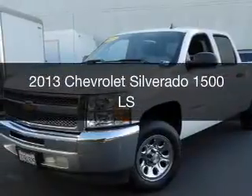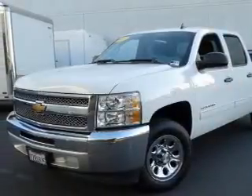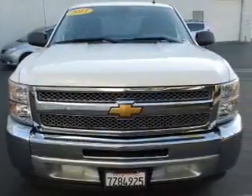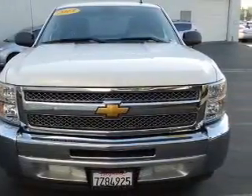This is a used 2013 Chevrolet Silverado 1500, powered by rear-wheel drive, an 8-cylinder engine, and a 4-speed automatic transmission.